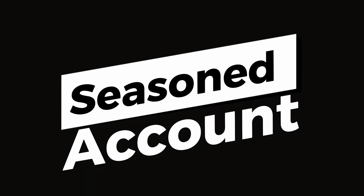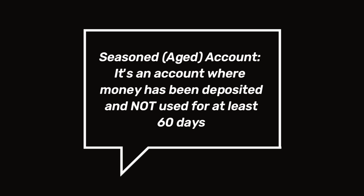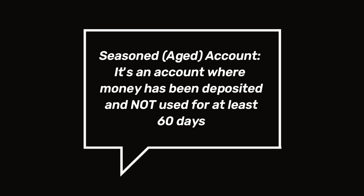They also want the account to be aged, or 'seasoned.' All of us save cash at home, and we expect to be able to use it at some point. But if you plan on depositing that five thousand dollars in cash sitting in your house, the bank is going to require something called seasoning — they want to see that it's been sitting in your bank account for at least sixty days before you can use it, essentially proving that the money wasn't needed elsewhere.